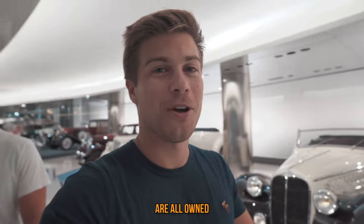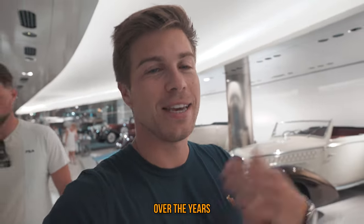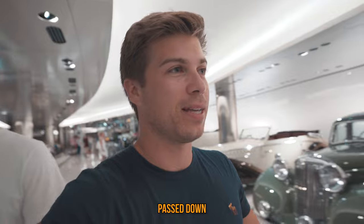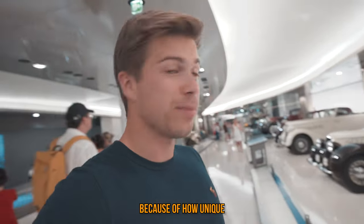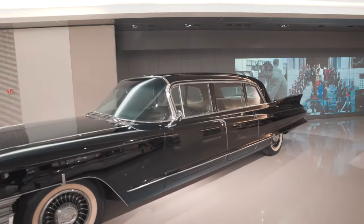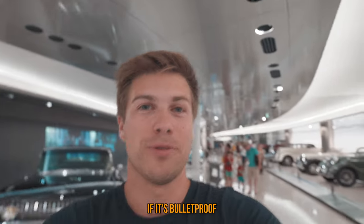These cars are all owned by the prince. Over the years they've accumulated them — father to son, passed down — and they've put them in this museum because of how unique they are. Look at this absolute limousine here; it weighs 2.2 tons. I wouldn't be surprised if it's bulletproof.